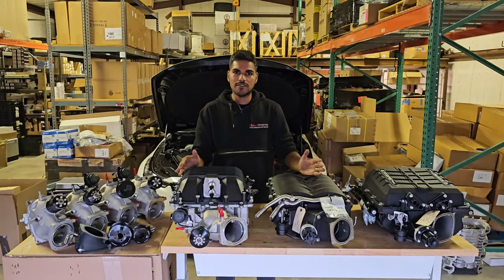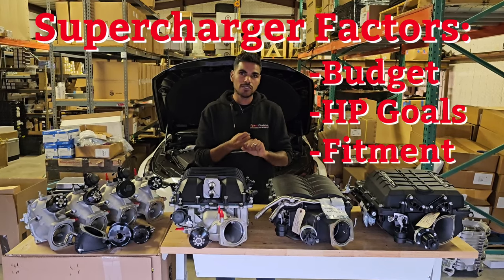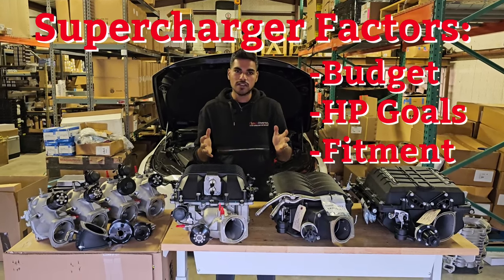When choosing a supercharger, there are several factors that go into it: first, budget; second, horsepower goals; and third, fitment. Those are the main things we're going to be looking at today.